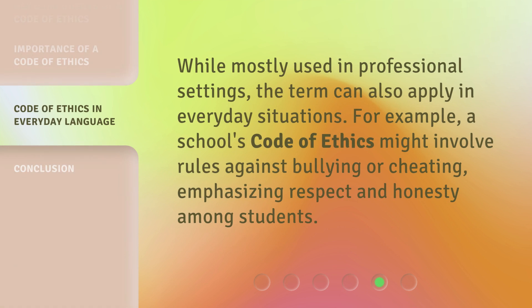While mostly used in professional settings, the term can also apply in everyday situations. For example, a school's Code of Ethics might involve rules against bullying or cheating, emphasizing respect and honesty among students.